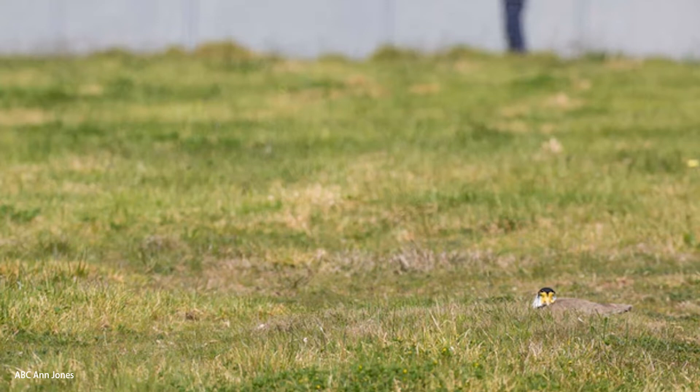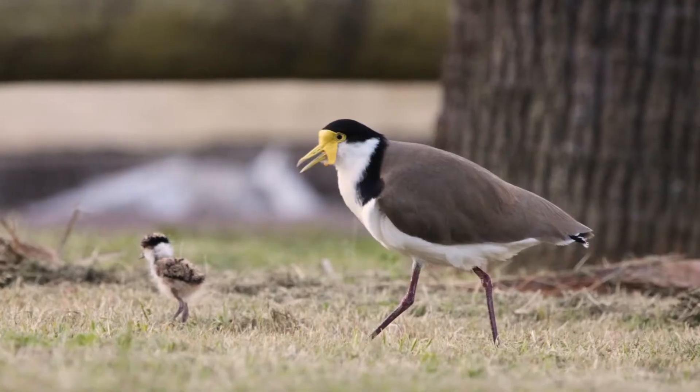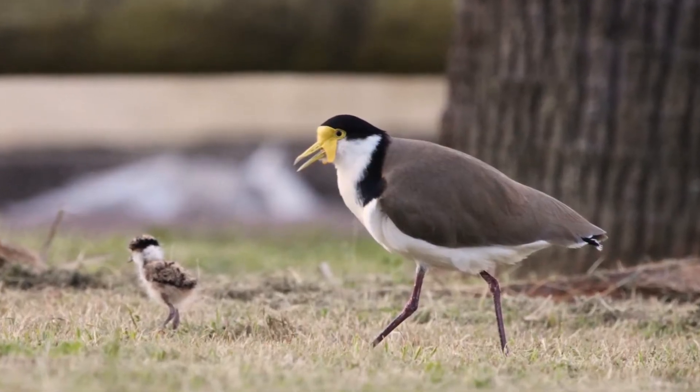Lapwings make their nest by creating a small indent in the ground. The nest is usually laid in the middle of open grassland so that they can see any approaching predators. The female lays three to five olive speckled eggs, which are well camouflaged against their surroundings. Both parents protect the nest by screeching and swooping at any approaching predators, including people. Incubation is by the female and takes 28 days.